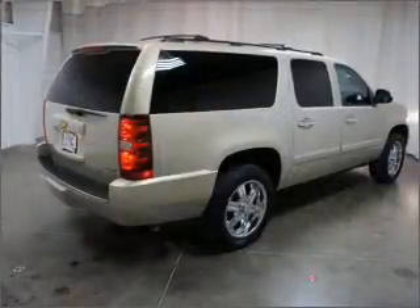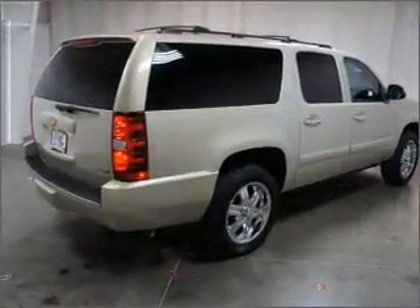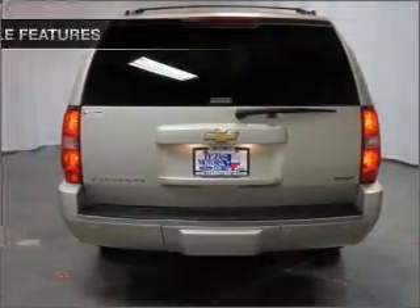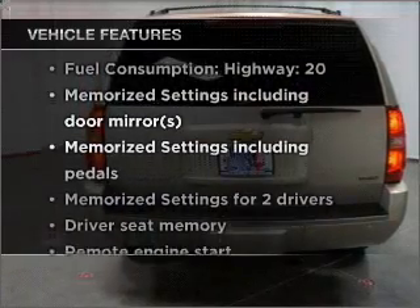Heated seats are a desirable comfort feature. There's nothing like a sunroof on a nice day. Memory settings are one of many features. Plus enjoy these notable features that are included in this vehicle.